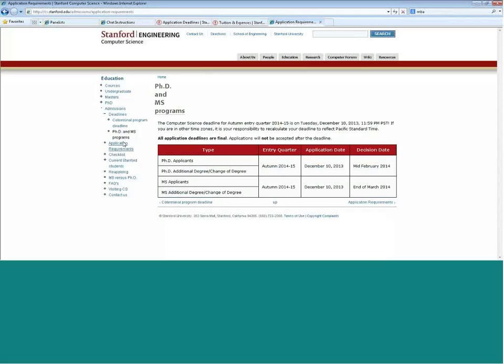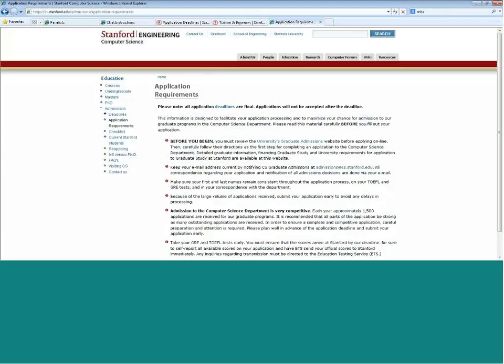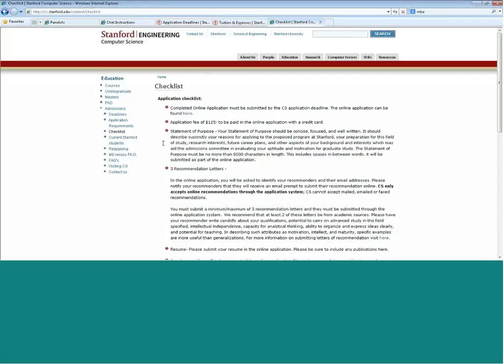Strong analytical and quantitative skills are something you should bear in mind when applying. Apart from that, we're looking at the statement of purpose that students are required to submit — the entire application process is done online. Your statement of purpose should be very concise, focused, and well-written, and clearly indicate the reasons why you're applying to this program. Three letters of recommendation are required, and we recommend that at least two come from academic sources. Our MSCS program is course-based with a 45-unit requirement, so we want to assess your academic potential through your letters of recommendation.